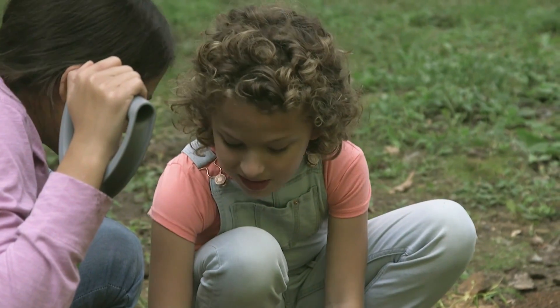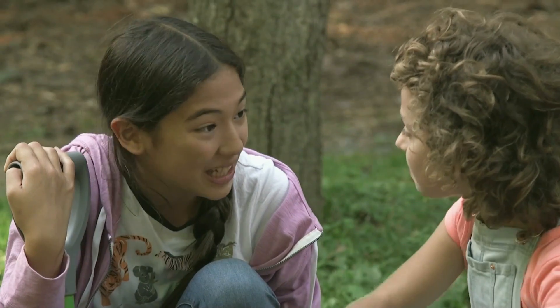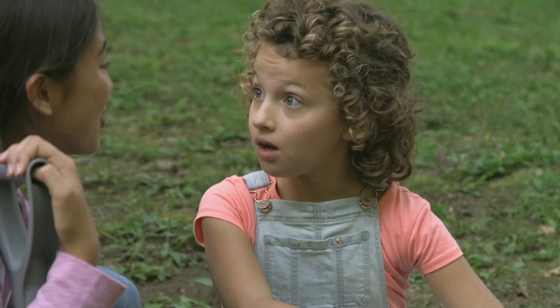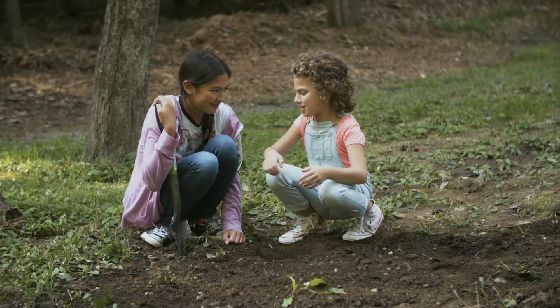Couldn't we just buy those things and add them to sand? We could, but there are so many different parts of soil that it would take a lot of work. Really healthy soil can take 500 years to develop. I don't think I'm going to wait that long. Let's just use this soil.